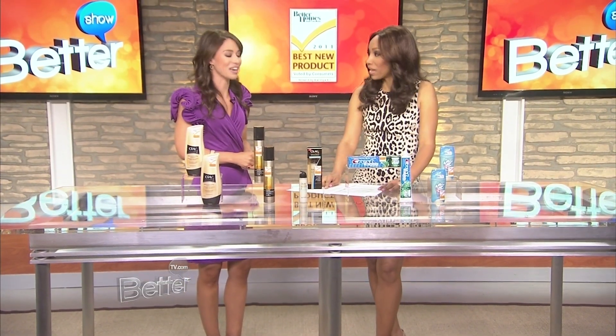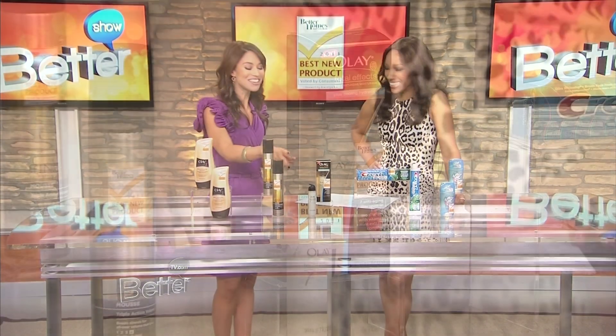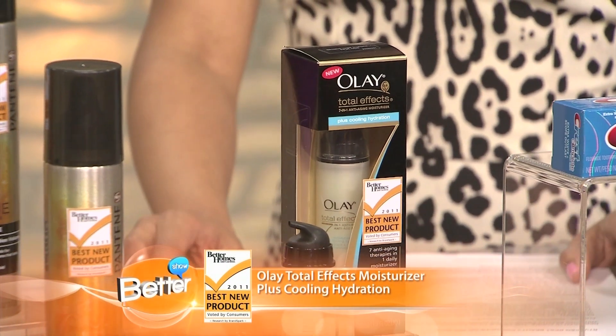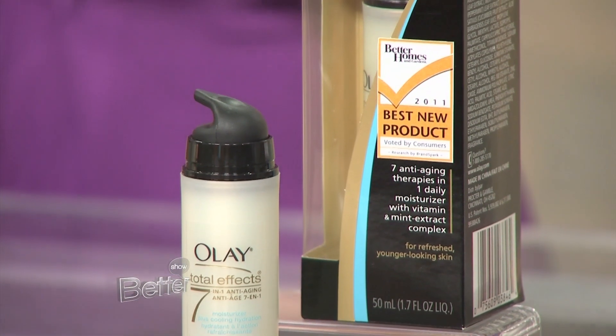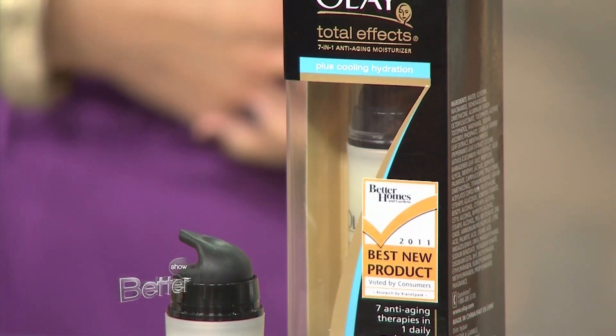Next, moving over to the moisturizer category. The winner is from Olay — their Total Effects plus Cooling Hydration. It's oil free so it's not going to clog your pores, and it gives you that intense moisturization your skin needs. Plus it contains mint, so you get that nice burst of coolness and freshness, which is really great for refreshing your skin and waking up your face.